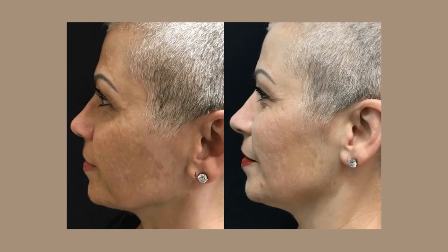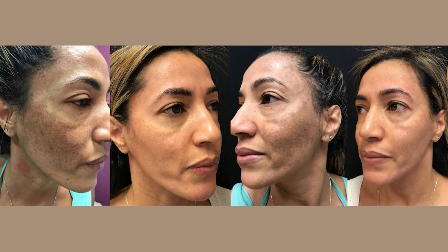Hi, I'm Dr. Mitch Chasen, Medical Director of Reflection and a 20-year veteran in the field of cosmetic medicine. Today we're going to be talking about a really troublesome condition called melasma.